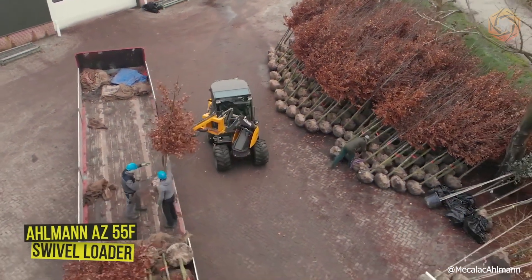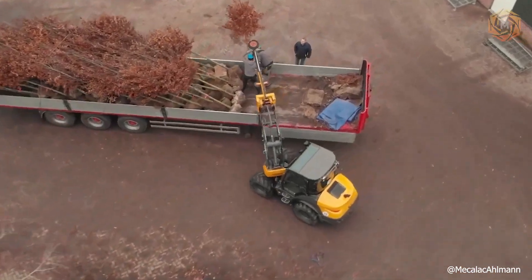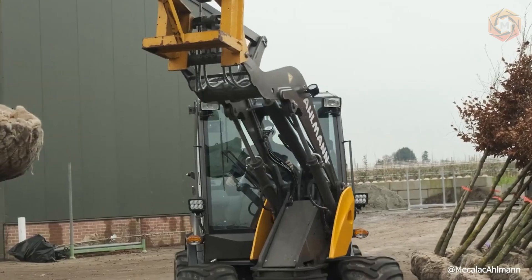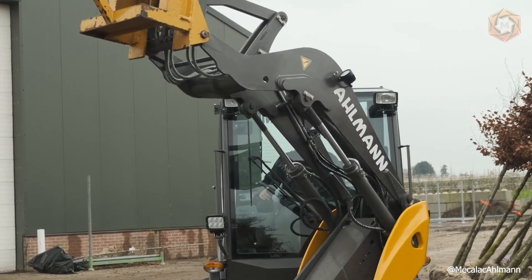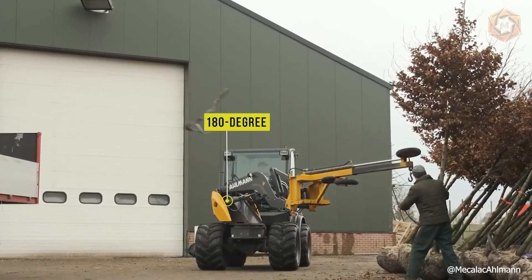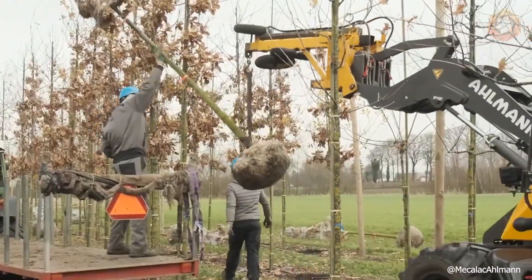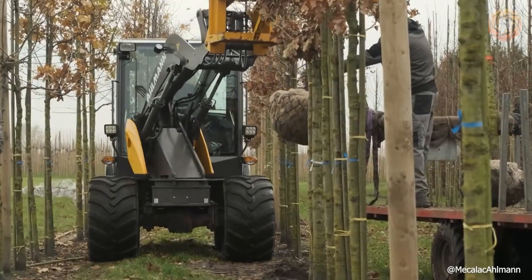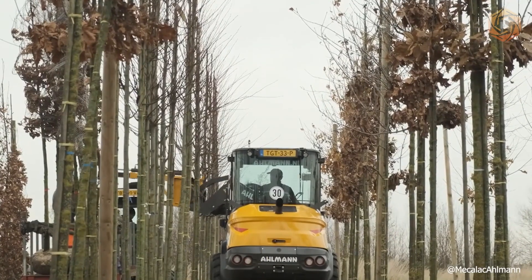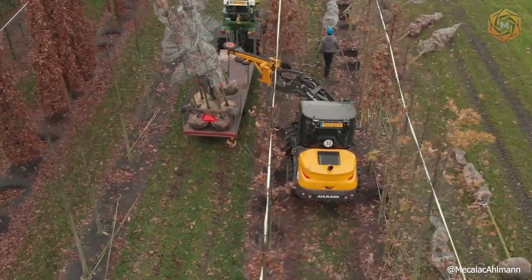The Allman AZ-55F Swivel Loader has proven itself in the tree nursery. Simultaneously driving, maneuvering, and turning are the key to its high productivity. Thanks to the combination of four-wheel steering and a 180-degree swivel boom, the Allman Swivel Loader can rotate completely around its axis, taking up 20% less floor space than a conventional wheel loader. Fast and efficient loading, unloading, and reloading of trees and hedges with root clumps is what this new technology can do.